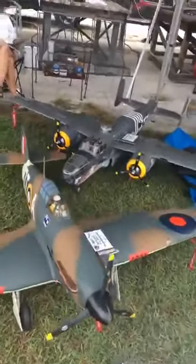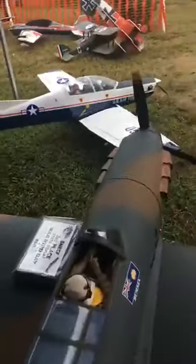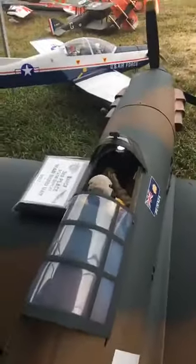Beautiful Hurricane here — great detailing inside. Beautiful model.